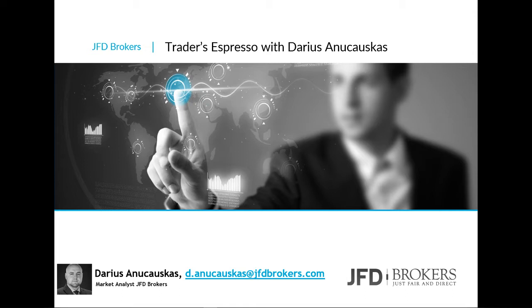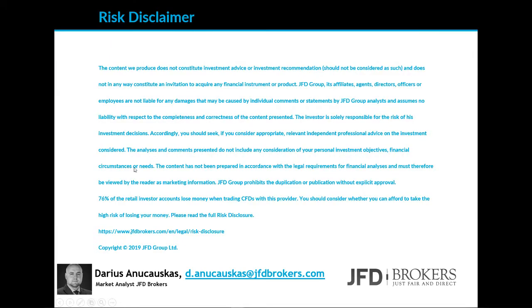The content we produce does not constitute investment advice or investment recommendation, should not be considered as such, and does not in any way constitute an invitation to acquire any financial instrument or product. There's always a few seconds for you to read the rest, and then we can continue.